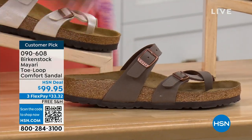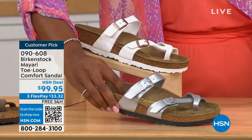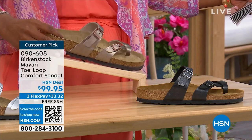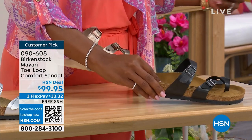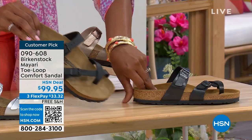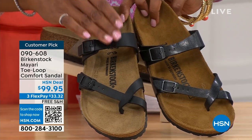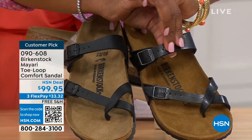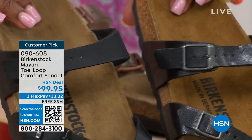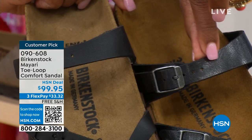We've got it in mocha, white, and silver. We also have it in graceful taupe. This one is called licorice. I'm going to pull the black and the licorice right next to each other so you can see the difference. Black is a matte black; licorice is shiny. You'll also notice the footbeds are different colors. If you want matte, go black. If you want a little bit of sheen, go licorice.